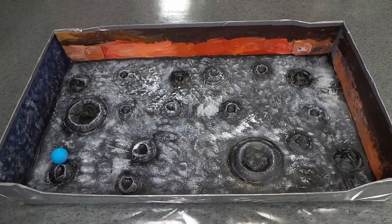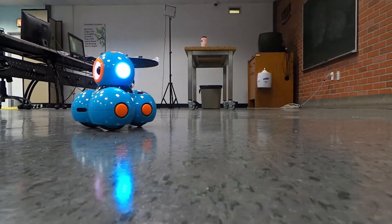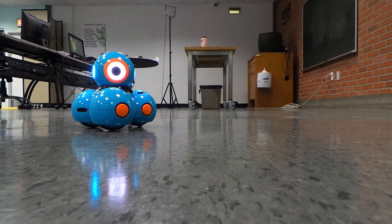Come learn with one of our many robots. Pilot our rolling Sphero or meet our Pal Dash. We have a bunch of robot friends to come and meet.